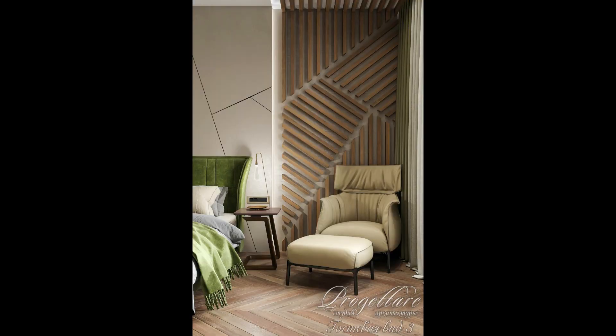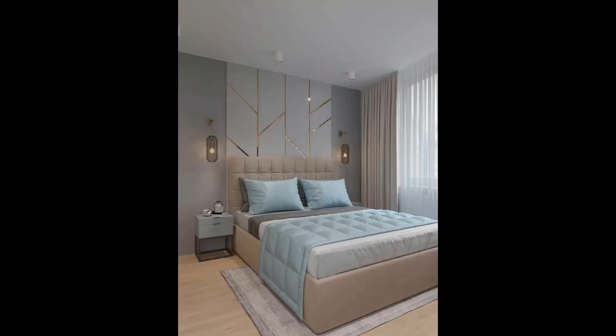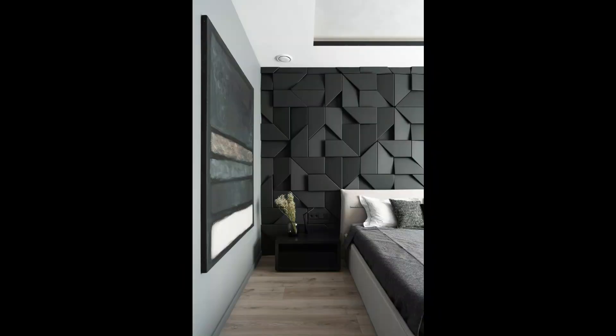Eighth: Moroccan bedroom wall tiles design for Sufi interiors. The last design in our list is this Moroccan beauty that will ignite a sense of Sufism in your bedroom — a truly unique and culturally rich way to finish off this collection of bedroom wall tile ideas.